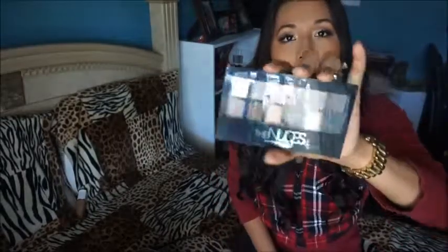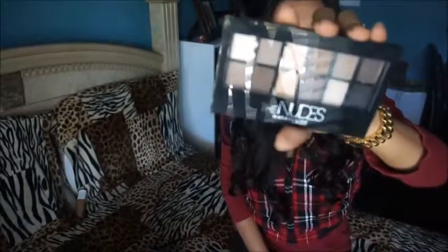So the next favorite has been this Maybelline Nude Palette. This one here has about 12 shades — it has matte shades and shimmery shades. The colors are just amazing for everyday use and I just love the pigmentation. These are my three favorite colors, so it's amazing. I really, really have enjoyed this.